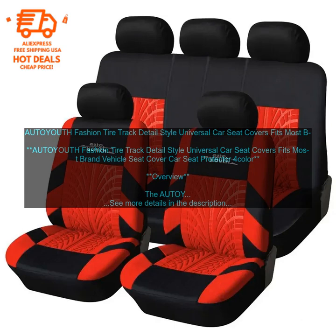Durable Fabric: The AUTOYOUTH Fashion Tire Track Detail Style Universal Car Seat Covers are made from a durable fabric that is resistant to spills and stains. This makes them a great option for families with children or pets.